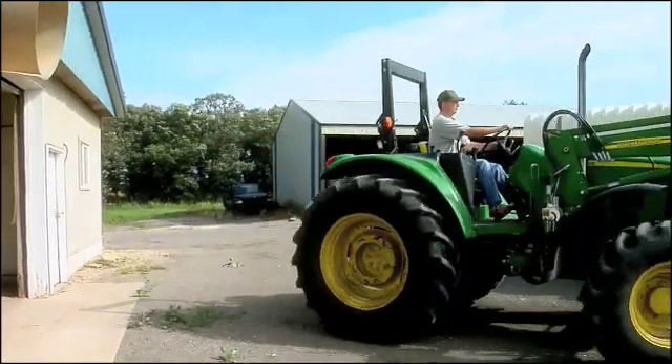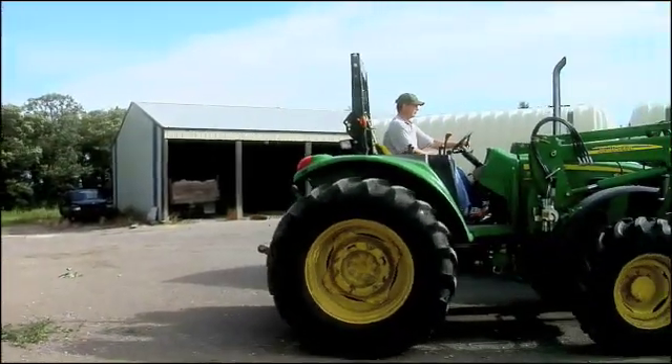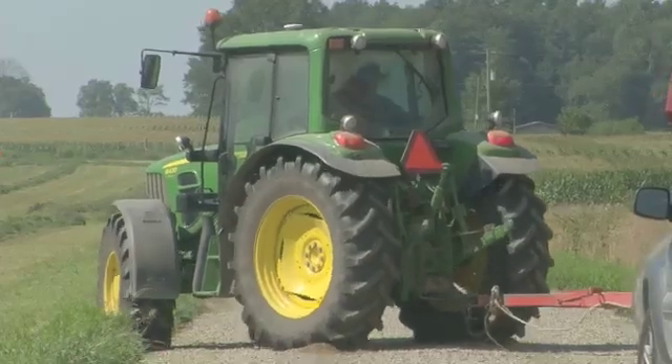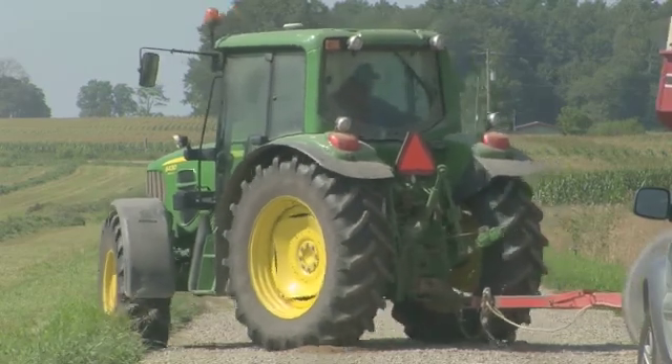Rollover protective structures, more commonly referred to as ROPS, are present on all tractors manufactured after 1985. Looking at the situation with rollover protection in agriculture, over the last 30 years we've seen a tremendous increase in safety awareness.